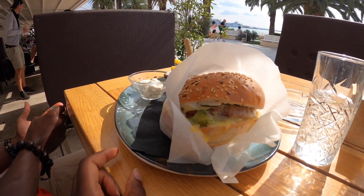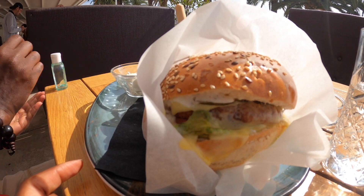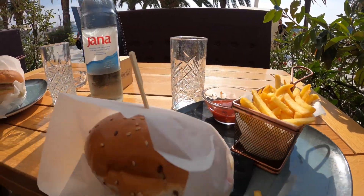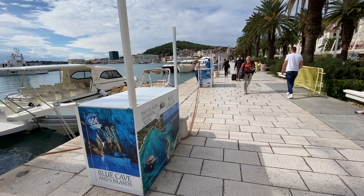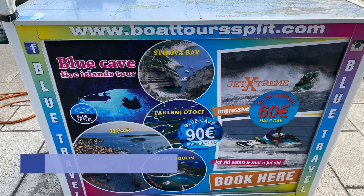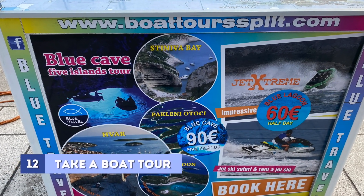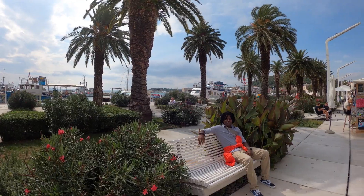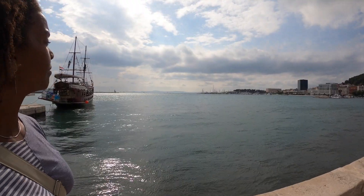We got a very juicy-looking veggie burger and fries, and eating with this view is not a bad thing to do. Riva is also where you can book a variety of boat tours, which we highly recommend, and it's perfect for relaxing and taking in some beautiful sea views.